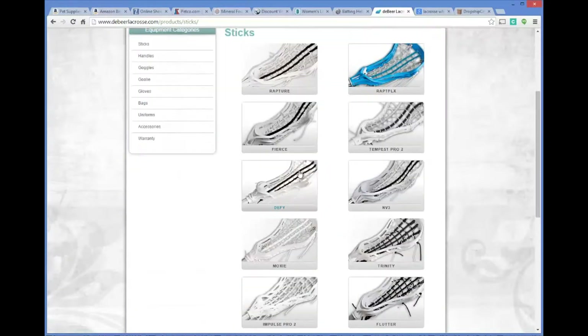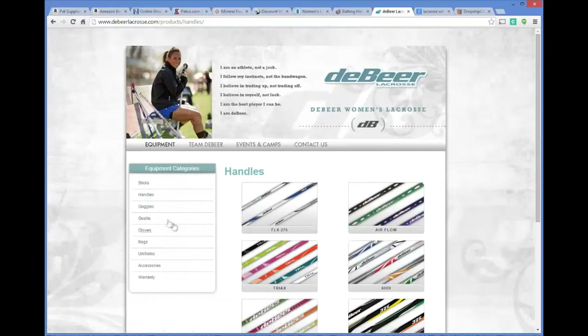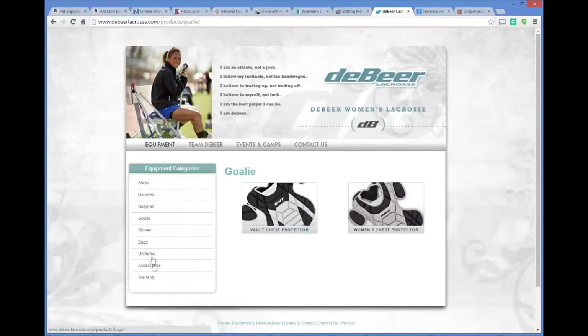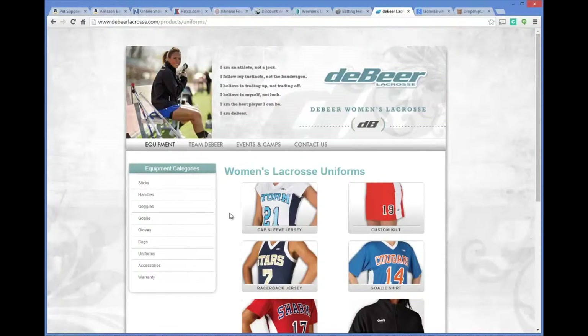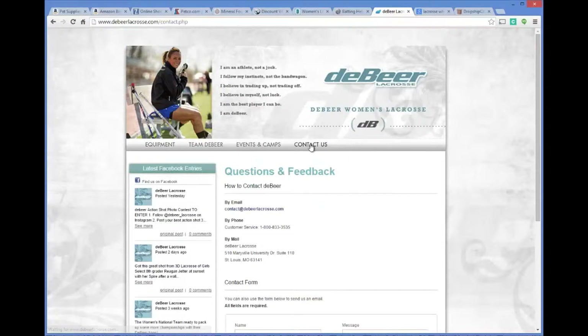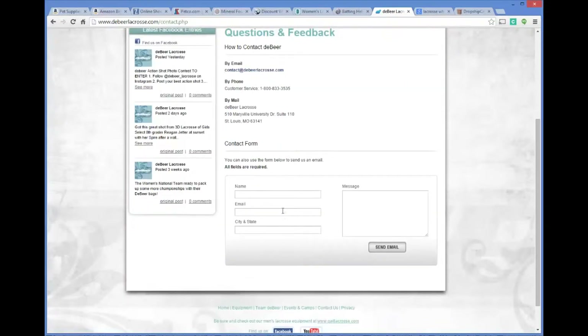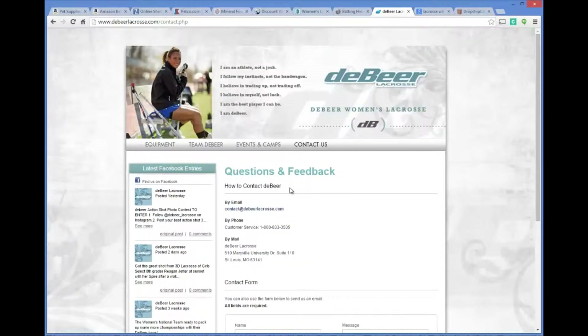You can see what kind of items they carry — not just lacrosse sticks, but also goggles, handles, goalie gear, bags, uniforms, and all kinds of lacrosse products. What you can do here is go to their contact form and reach out by sending an email, giving them a phone call — which is often the better way — sending a letter, or filling out a form on their website to explain who you are and that you're interested in selling their products.